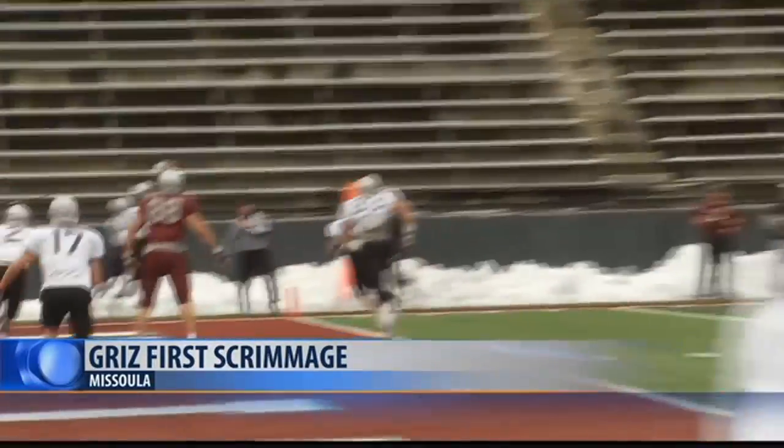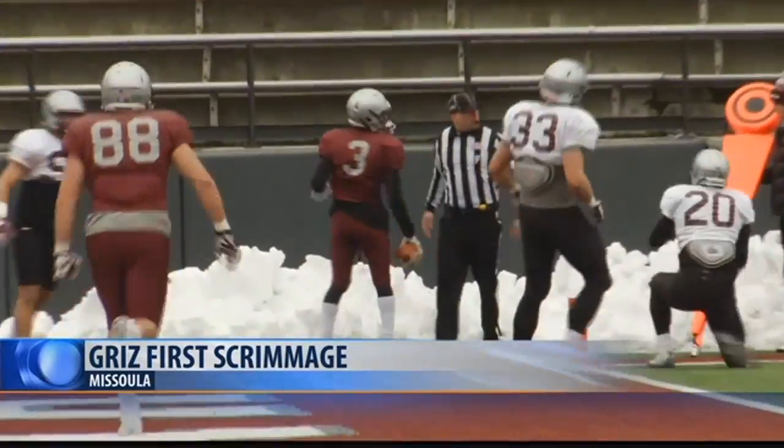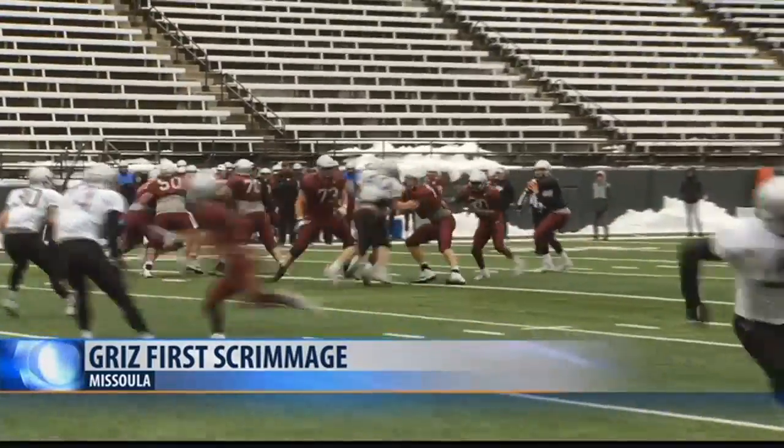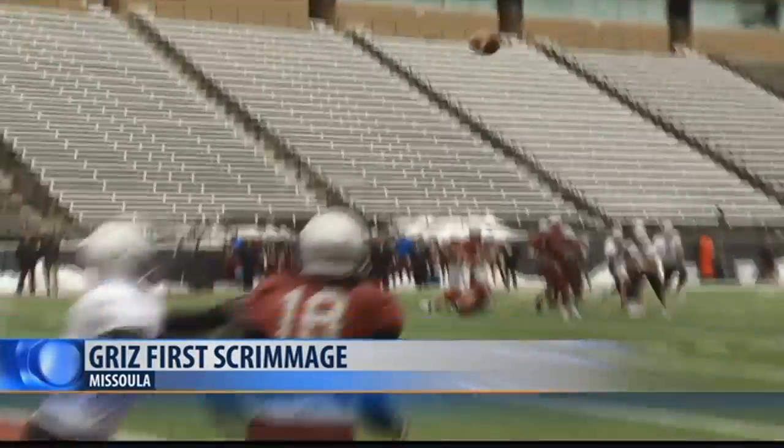This time rolling to the right, Sneed finds Justin Calhoun right at the end zone — another touchdown for the Montana offense. Now back to Jensen for one more: a great back shoulder throw to Sammy Akem for 11 yards out.